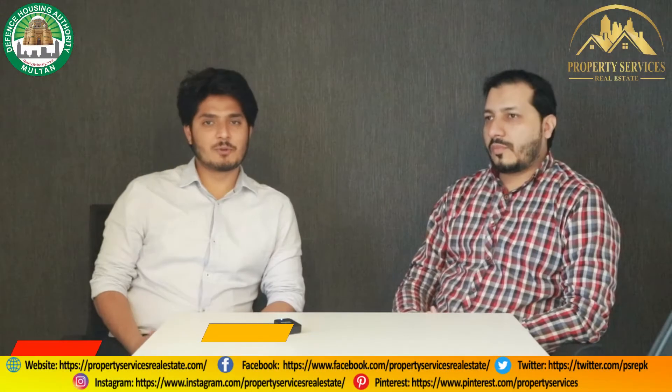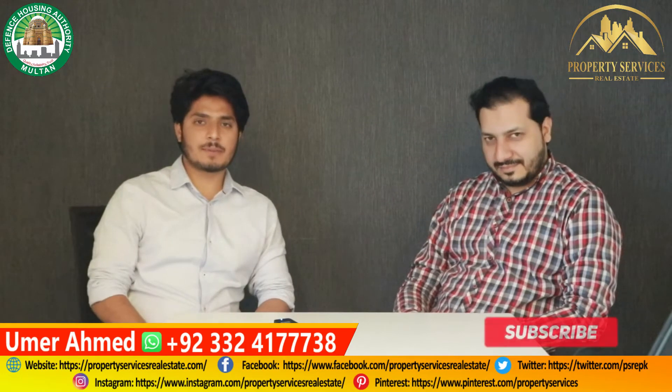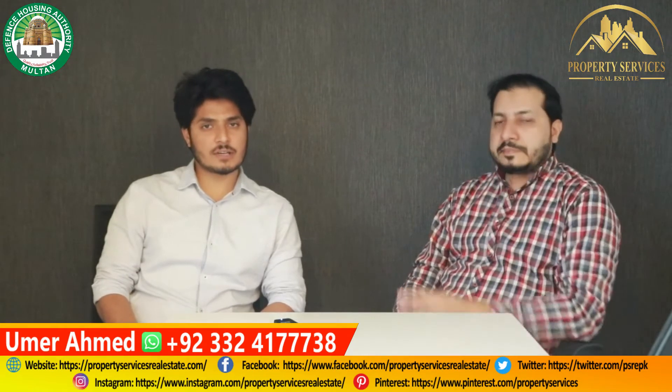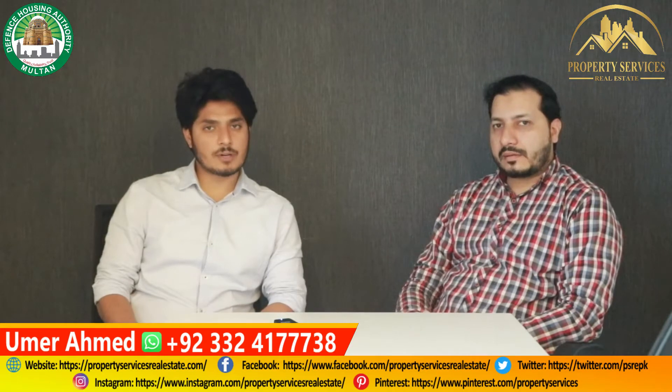Hello everyone, today we have come to the platform of property services. I am Umar and you will see videos about DHM Ultan. Today we will have some questions about DHM Ultan and I hope that the video and information will be informative for you.